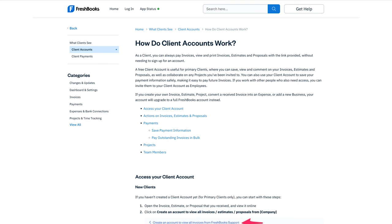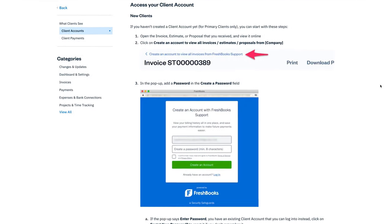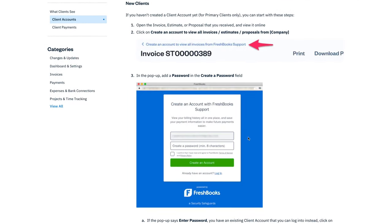Clients can access a portal to view and pay invoices, check project statuses, and more. It also helps clients view and print invoices, estimates, and proposals without signing up for an account — a feature that is unique to FreshBooks.